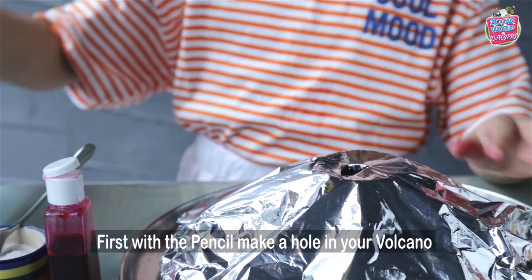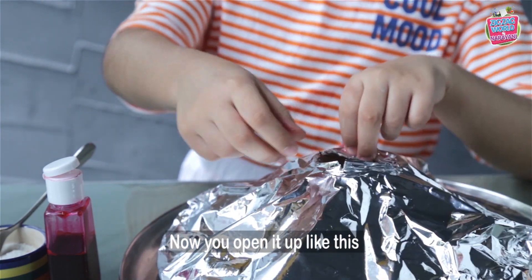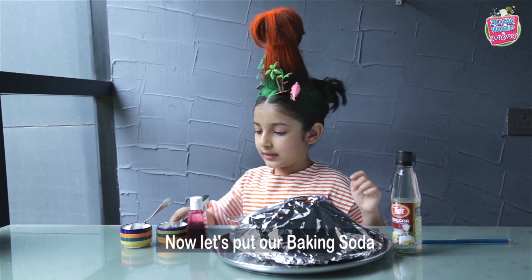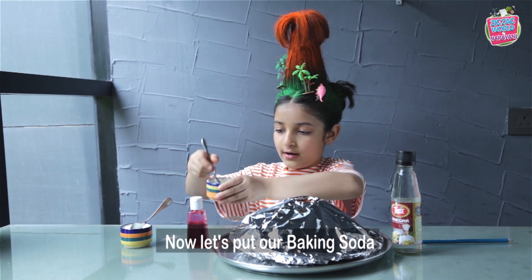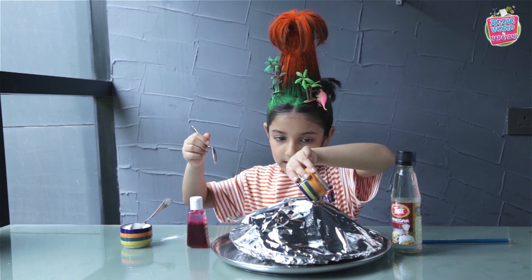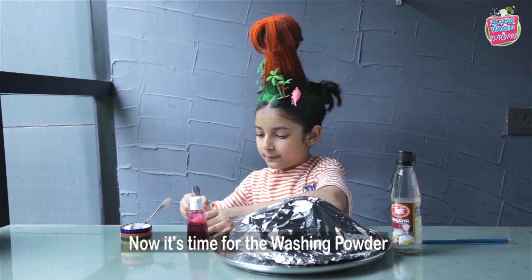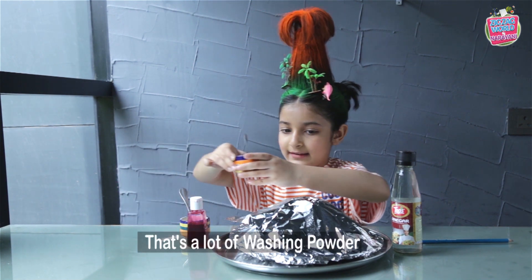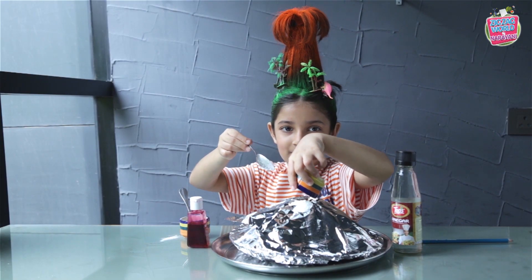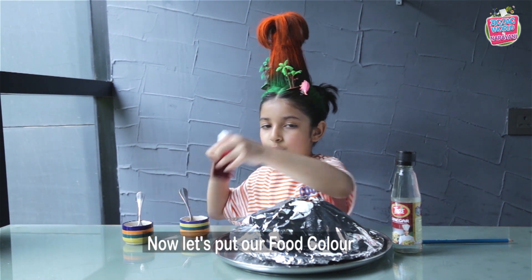First, with a pencil make a hole in your volcano. Now you open it up like this, but keep the thing here. Now let's put our baking soda — the whole thing, go in. Now it's time for the washing powder. That's a lot of washing powder! Now let's put our food colour.